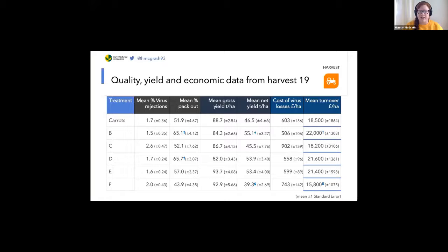Mean percentage pack out is a measure of the percentage of the sample which would have been able to be sold as grade one supermarket carrots. There are significant differences between the different treatments, but this is likely due to the presence of other defects within the crop such as fungal pathogens. Then in dark blue we have two yield measurements: gross yield being the mass of all the carrots harvested scaled up to per hectare, and net yield coming from gross yield multiplied by the pack out figures.